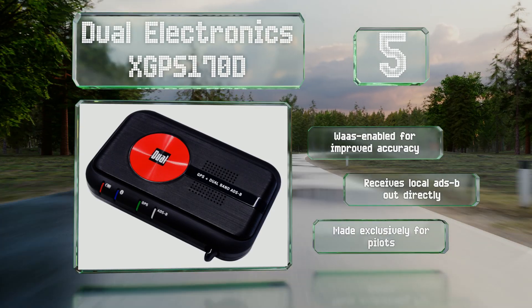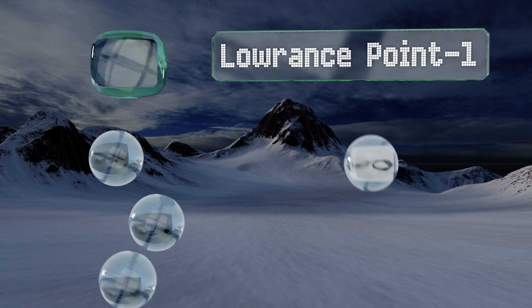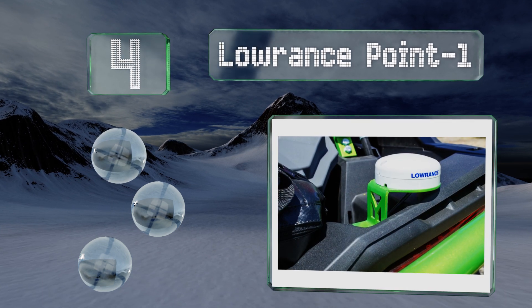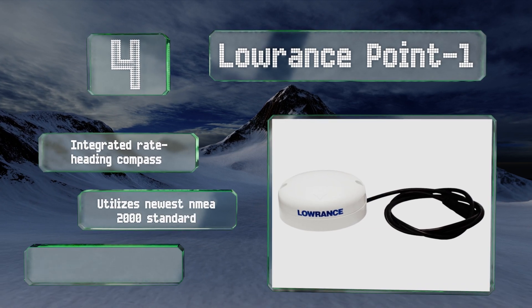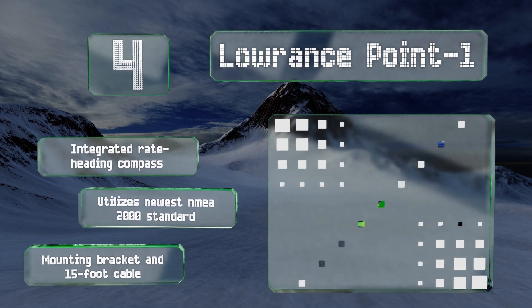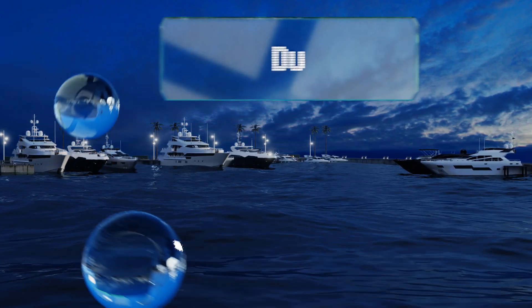At number four, the Lowrance Point-1 is an excellent choice for increasing reception to a marine receiver. It even includes the wiring kit that lets you connect it directly to fish finders, making it infinitely easier to hold a great fishing spot you just found. It includes an integrated rate heading compass, a mounting bracket, and a 15-foot cable. It utilizes the newest NMEA 2000 standard.